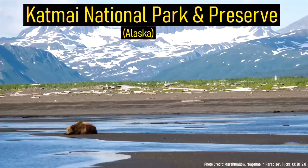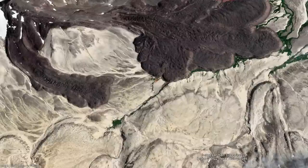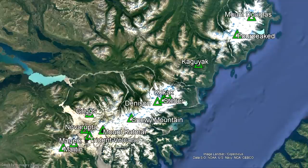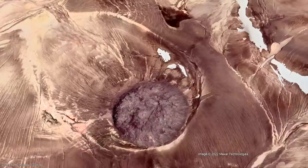The highly scenic Katmai National Park and Preserve in Alaska has more volcanoes than any other national park in the entire United States. Here, there are 13 active volcanoes, including one of the planet's youngest volcanoes that did not exist before 1912 — Novarupta.